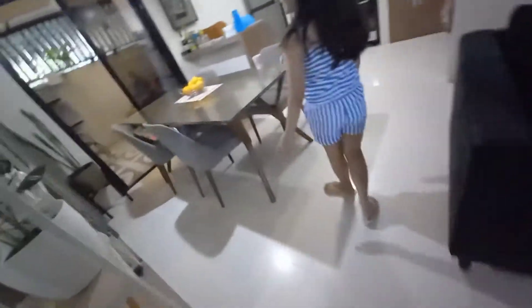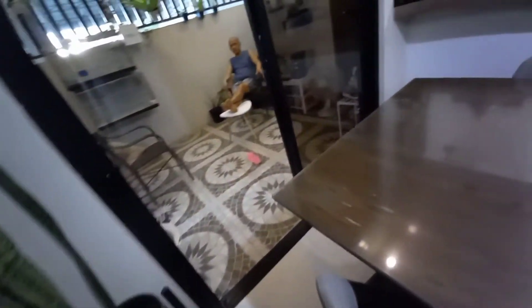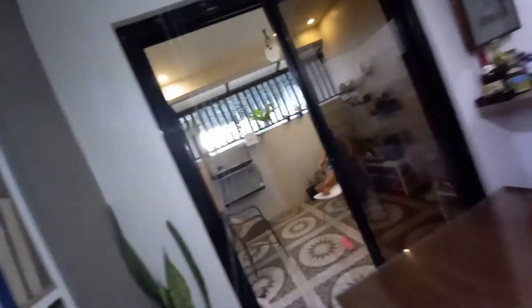Across is the dining area and a sliding door leading up to the lanai. This is our lanai or tambayan. This is where my parents spend coffee hour.